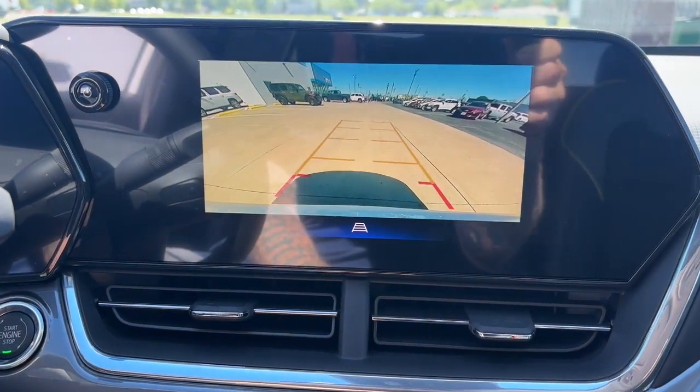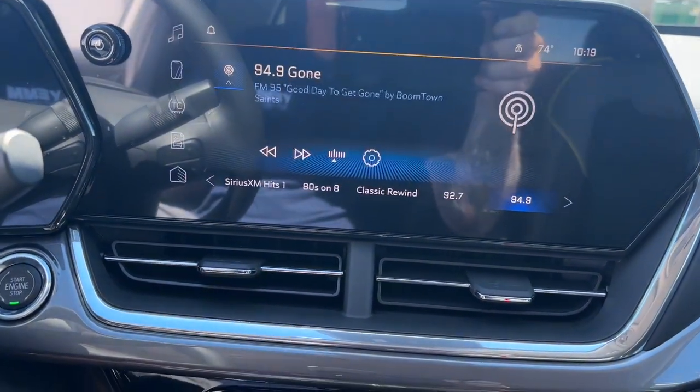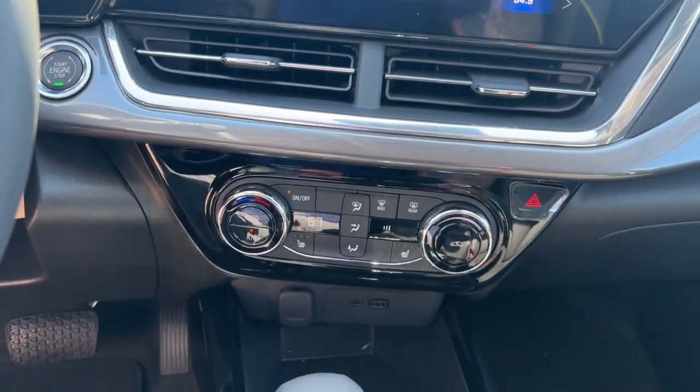Heated mirrors, adaptive cruise control, aluminum wheels. Keep it simple, safe, and fun with the Trax. Drive it today.